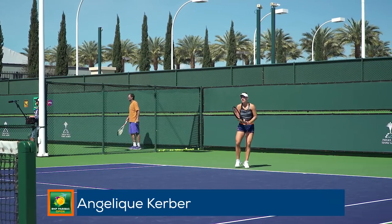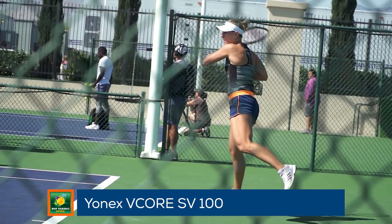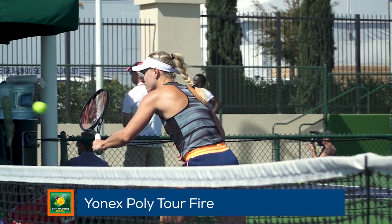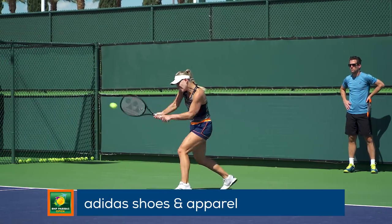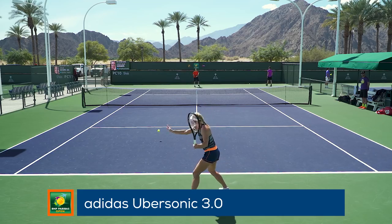We catch up now with Angelique Kerber getting her practice in for the day. She endorses the Yonex VCORE SV100 line of rackets, but today is playing with a blacked-out prototype. She uses Yonex Polytour Fire string for a great combination of grip, spin, and control on the ball. Angelique wears stylish Adidas apparel and shoes, and she likes to play in the light and fast Adidas Ubersonic 3.0.